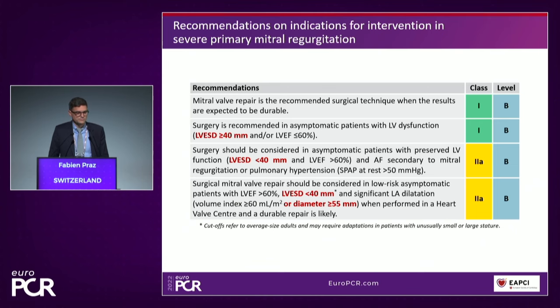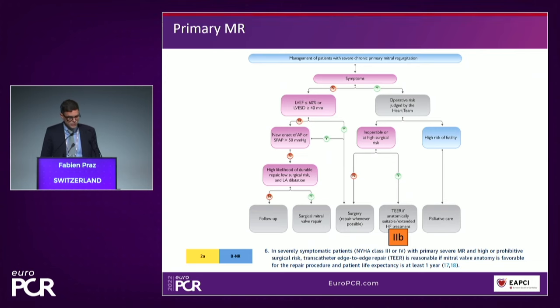Regarding the difference between European and American guidelines for patients with primary MR: there is a difference in the level of evidence for transcatheter edge-to-edge repair — a 2B recommendation in Europe versus a 2A recommendation in the American guidelines. The reason was that since EVEREST, there was no new randomized data concerning this particular population. The American 2A recommendation also has some restrictions not present in Europe, concerning patients who are severely symptomatic in NYHA class 3 and 4. Ultimately, the population of patients concerned by these two recommendations is quite similar.